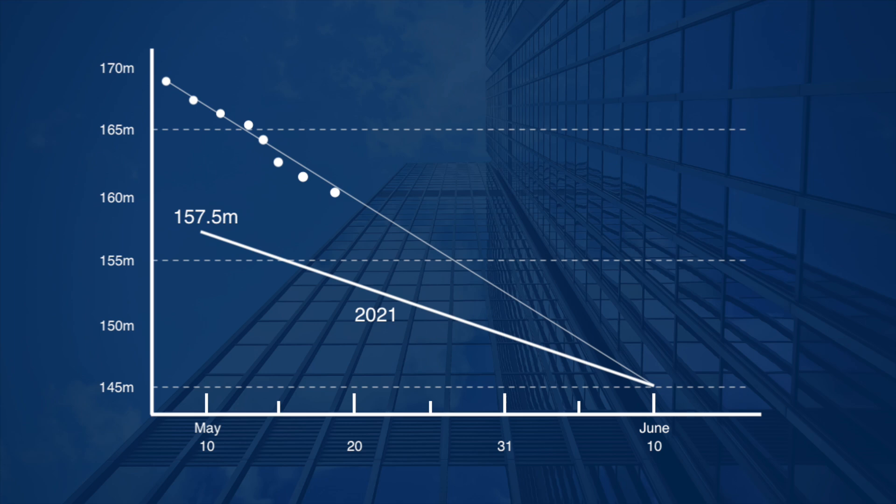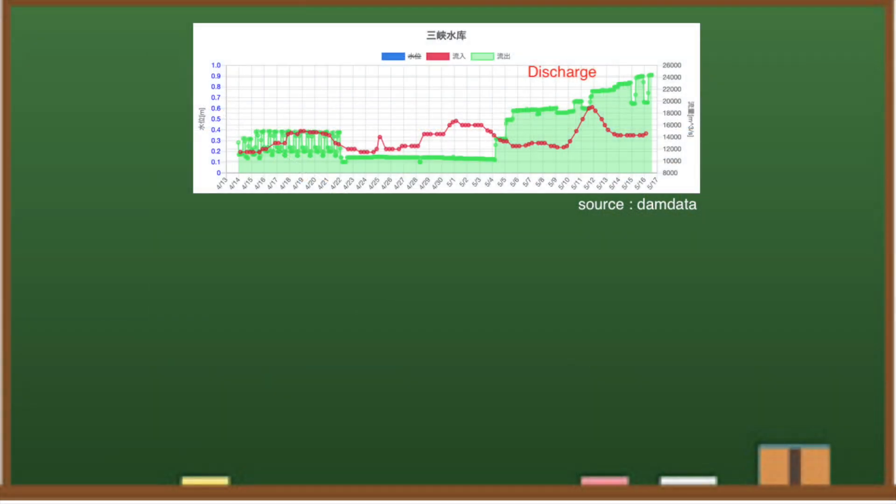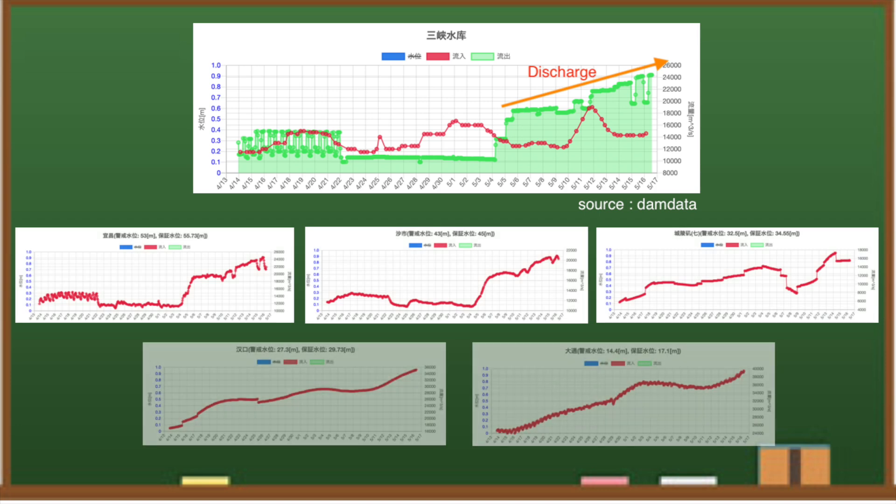There are only two weeks left until June 10. Today's water level is around here, and they are lowering the water level as planned. The difference from 145 meters is about 10 meters, so they need to keep the water level down about 65 centimeters a day. To lower the water level of the dam, they are significantly increasing the discharge, and inflows and water levels in the downstream areas are rising across the board.